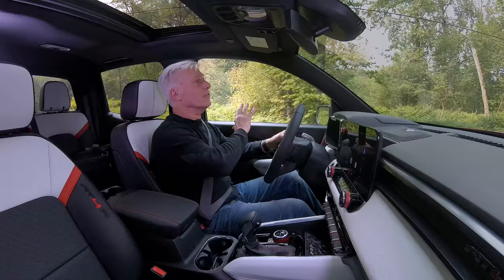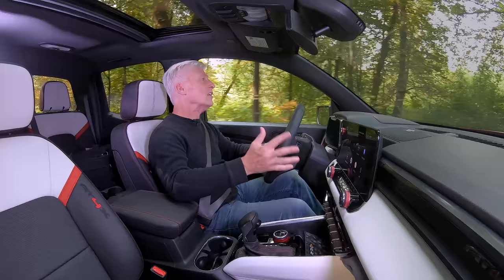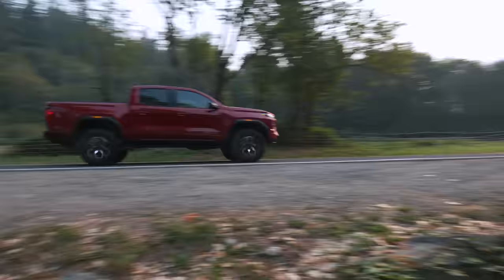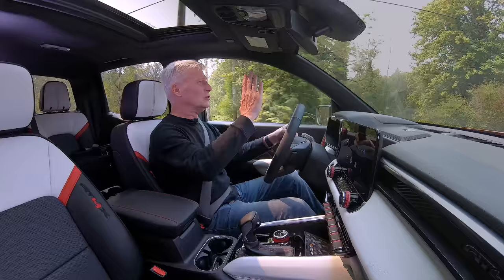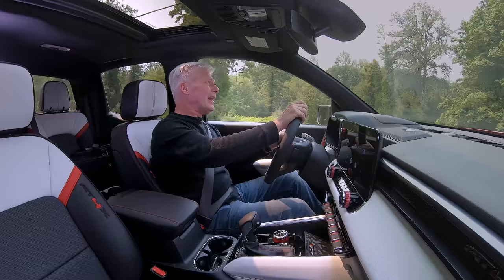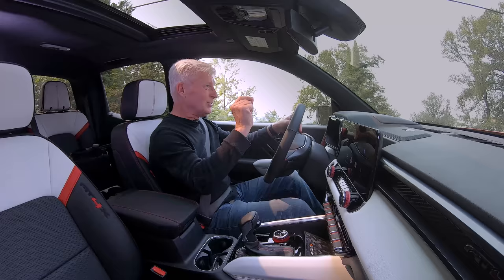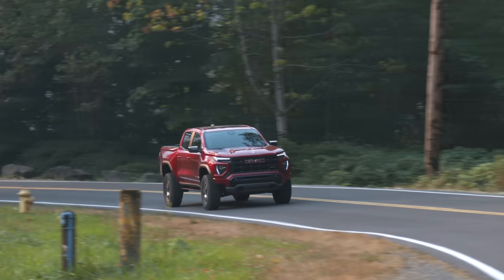GM pickups have excellent driving dynamics, and even though the AT4X has serious off-road chops, on-road comfort doesn't really suffer. It's very comfortable, goes down the road straight and true. The only pickup with better ride quality would be the Honda Ridgeline. The truck is fairly quiet, though those off-road tires do add a smidge of road noise. I'd be happy to drive this a couple hundred miles — I can't say the same for the current-generation Tacoma.